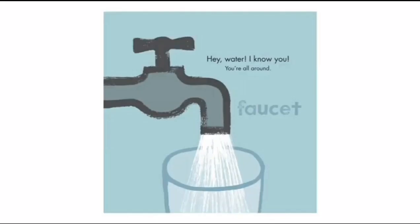Faucet. I'm sure you have seen faucets in your house because faucets can be found in the kitchens and bathrooms. So another word for faucet is a tap. Hey Water, I know you. You're all around.